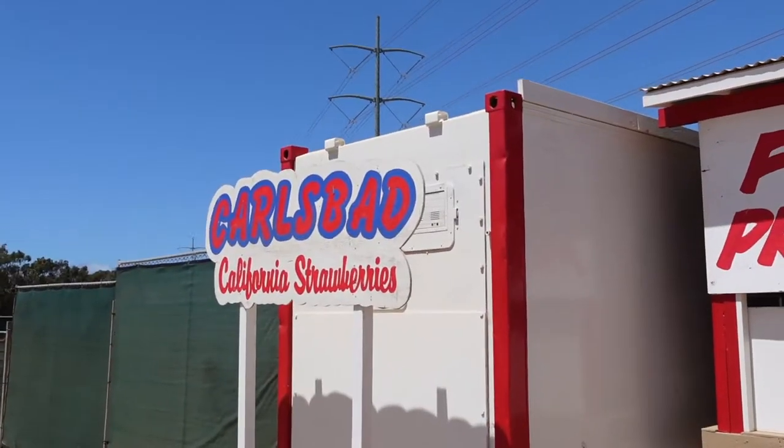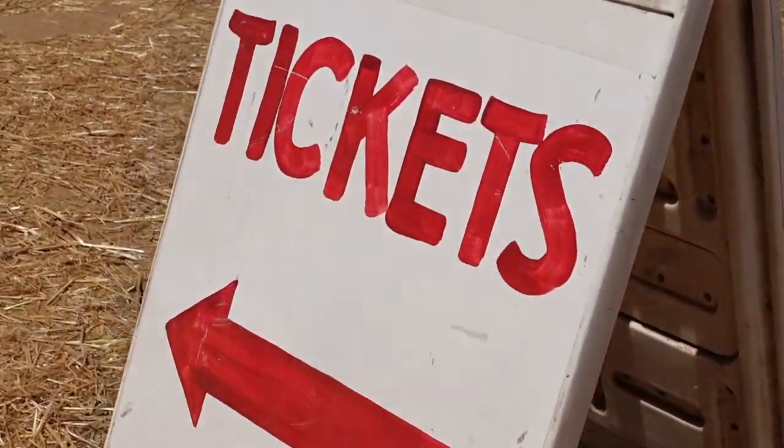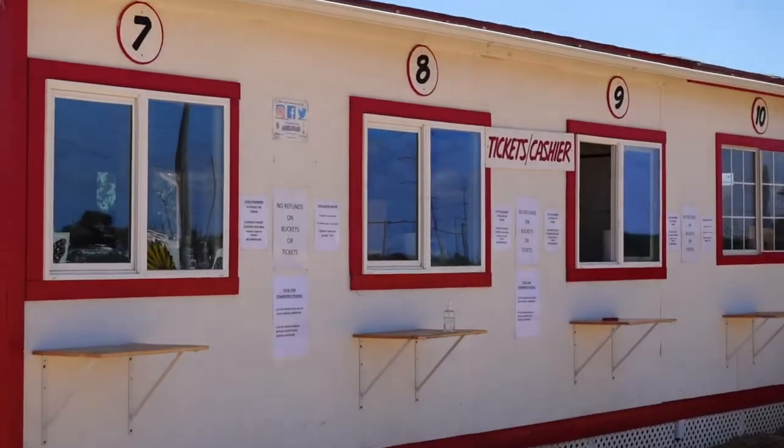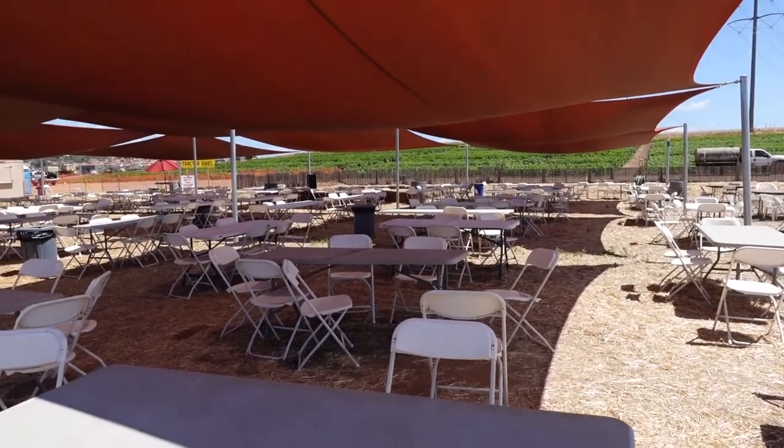Upon arrival, cash, card, and checks are accepted. Once you park, head to the stands and purchase your tickets. It is $5 for general admission, and this gets you access to the sunflower maze, photo opportunities, the shaded area with tons of seating, free games, and hay pyramids. Children under the age of five are free.